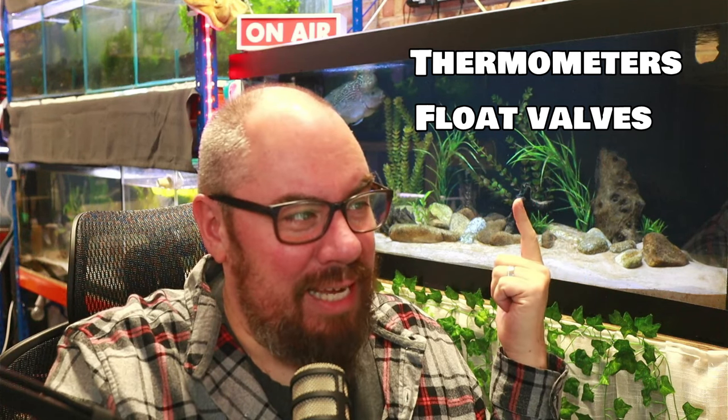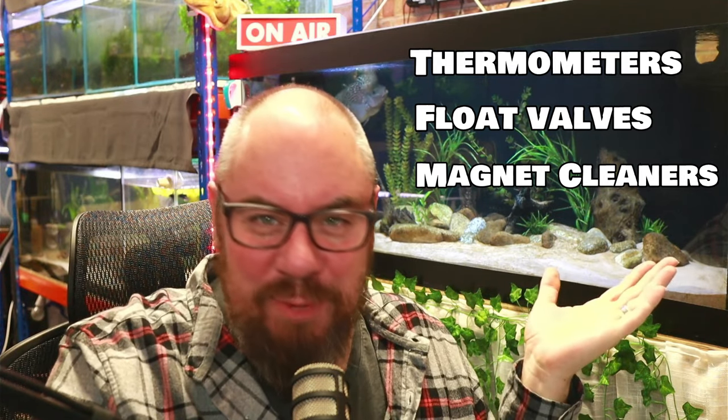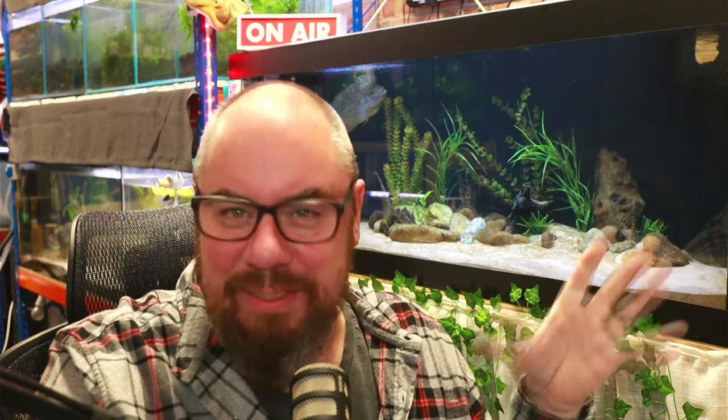I'm going to use the three sites: Wish, Temu and Shein. The three things I'm going to buy - because I can use more of them - is I want some thermometers, I want some float valves, and I want some magnetic aquarium cleaners. These are three things I'm always losing. So if I buy more of them, I'll be happy with that. The parameters are I'm going to search each of the sites for those things, and as long as I don't have to dig through pages and pages of stuff, I'll go with the top recommendations.